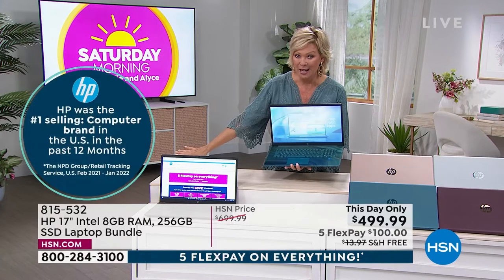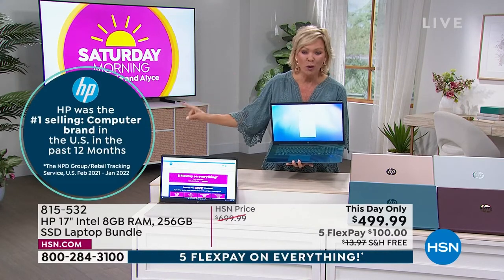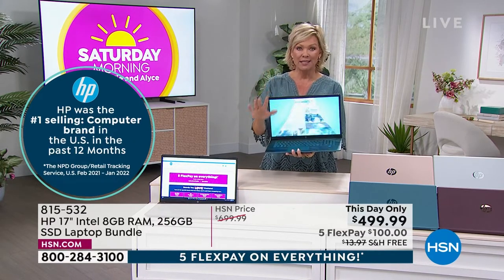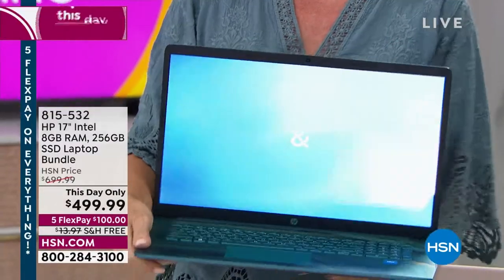It's $200 off the regular price. HP is the number one selling computer brand in the United States. HP is our number one best-selling brand overall, and we are so excited to make this one available to you.